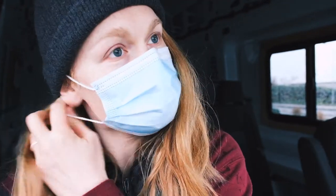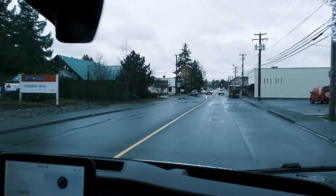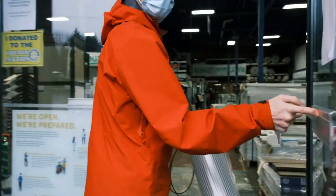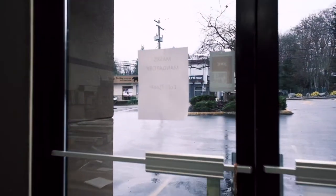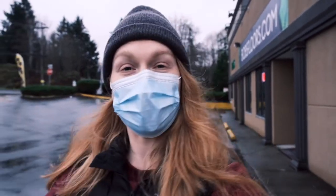Home Depot was pretty successful. A couple things we didn't get, but for the most part we got what we needed. Now we're going to the flooring store. Well, we learned here they don't have what we need, so guess where we're going? Home Depot times two.